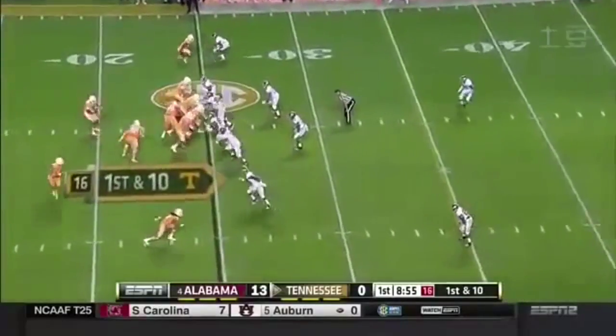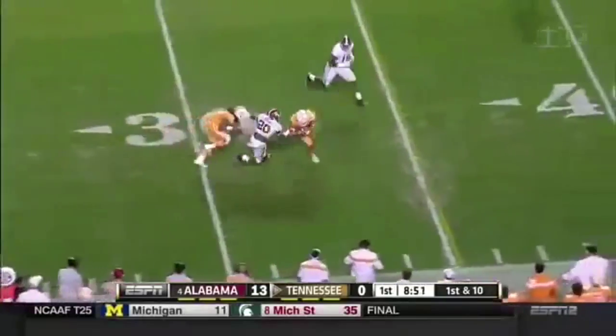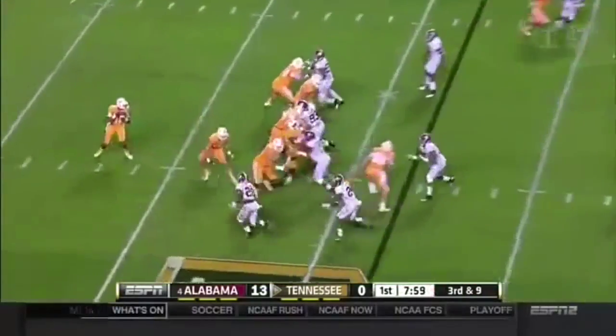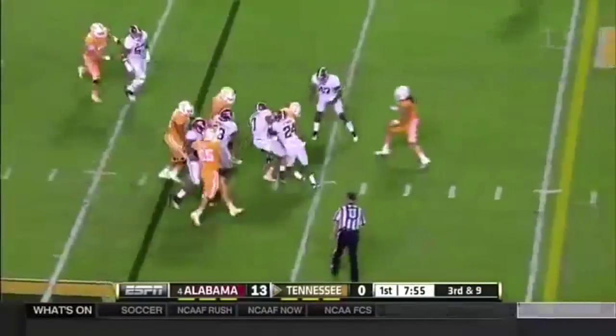And now Dobbs gets his turn. He gets it out to Jalen Hurd, and Hurd was able to make the catch. There's a little bit of pressure off the edge as he steps up, and then they get to him.